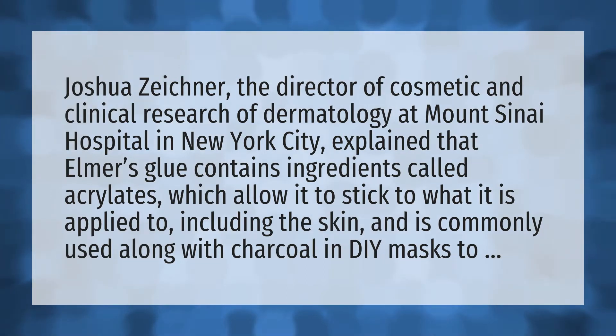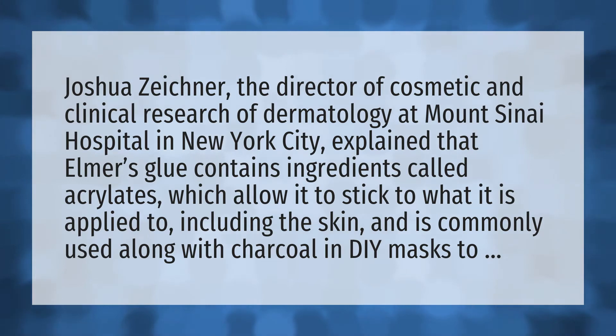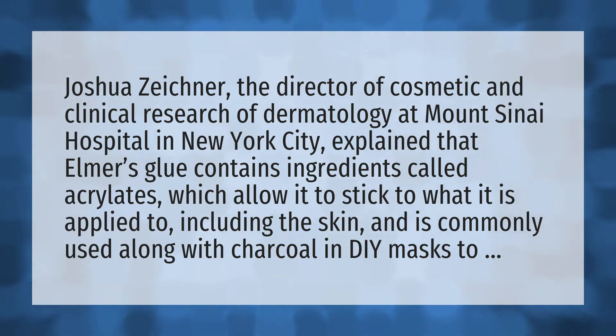Joshua Zeichner, the Director of Cosmetic and Clinical Research of Dermatology at Mount Sinai Hospital in New York City, explained that Elmer's glue contains ingredients called acrylates, which allow it to stick to what it is applied to, including the skin, and is commonly used along with charcoal in DIY masks too.